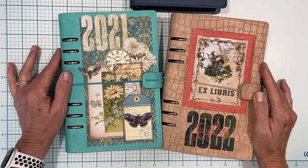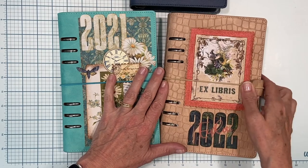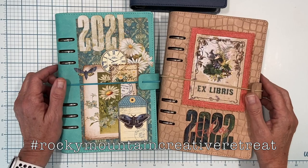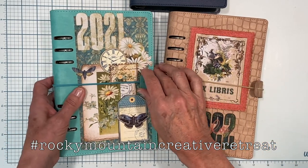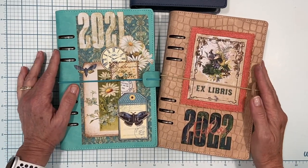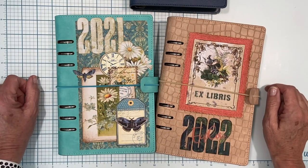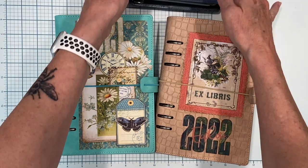If you're a fan and want to check it out, I'm about to post a video in the next week or two — a little recap of our time in Colorado, our creative time together, the projects that we made, and all kinds of fun photos and memories. So stay tuned for that.